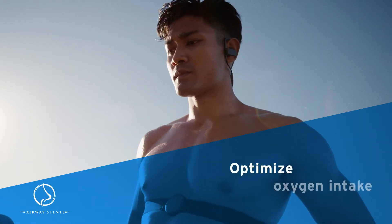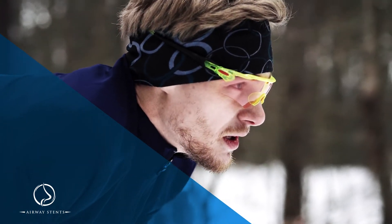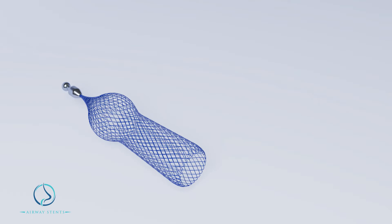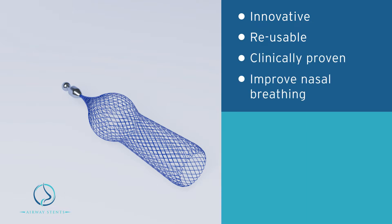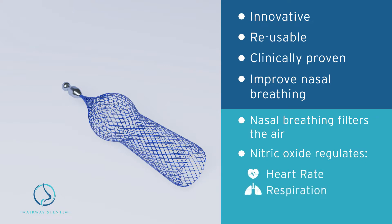What if you could optimize your oxygen intake and be at the top of your game when it matters most? Introducing Airway Stents — an innovative reusable stent-based therapy, clinically shown to increase oxygen supply and improve nasal breathing. Nasal breathing cleans the air as it enters the body, producing nitric oxide which regulates vital body functions like heart rate, respiration, and blood pressure.